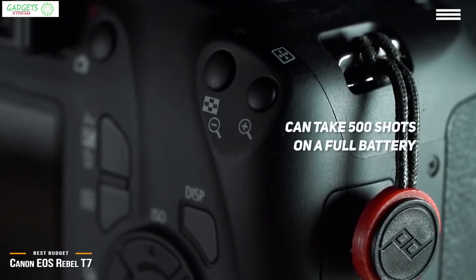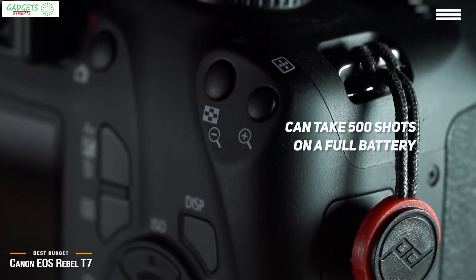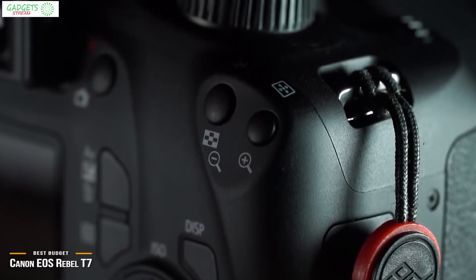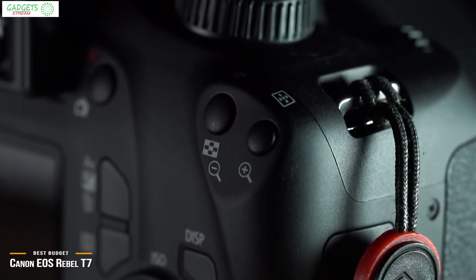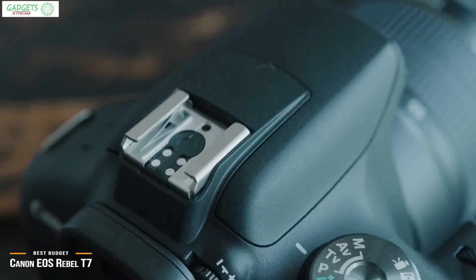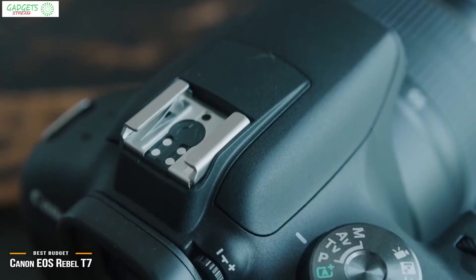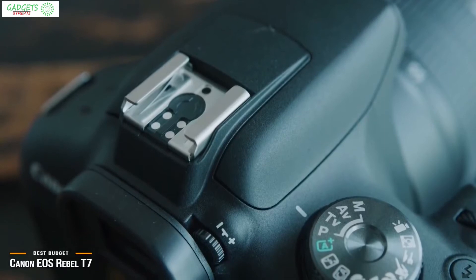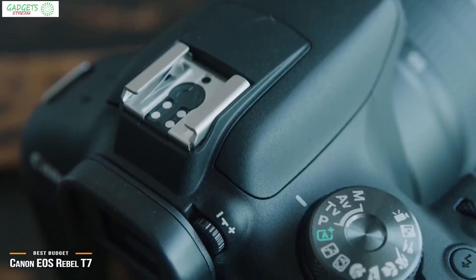The Rebel T7 lacks a touchscreen, which would have been nice to see on a camera at this range. For the price, however, it comes with two SanDisk 32GB memory cards, a flashlight, three-piece filter kit, an extra battery pack, AC-DC car charger, high-speed USB card reader, a 50-inch tripod, and a deluxe padded carrying case, which adds up to great value.